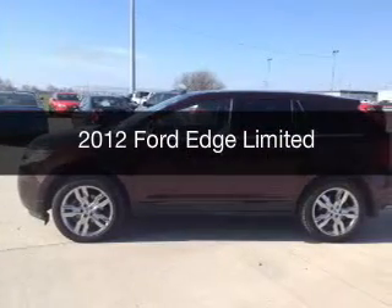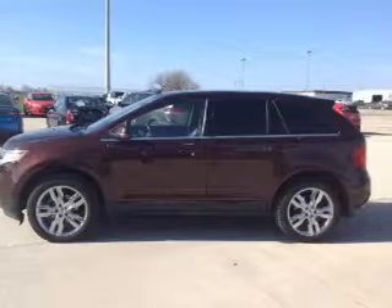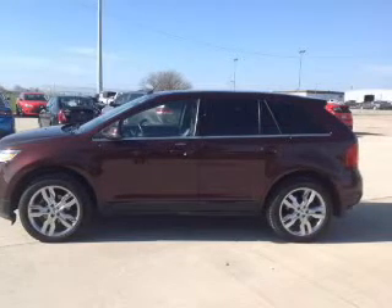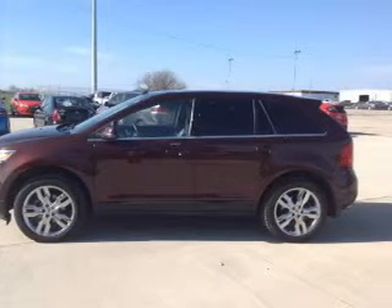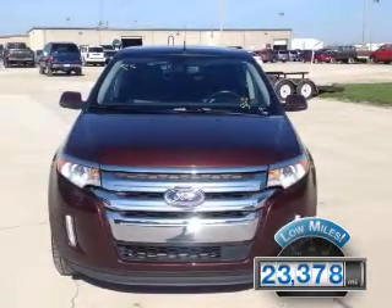This is a used 2012 Ford Edge. It's powered by front-wheel drive, a 3.5-liter, 6-cylinder engine, and a 6-speed automatic transmission. With fewer than 25,000 miles, this vehicle has a long road ahead.